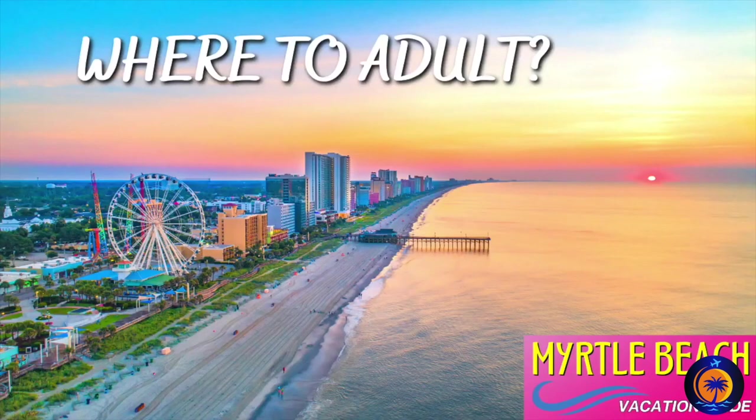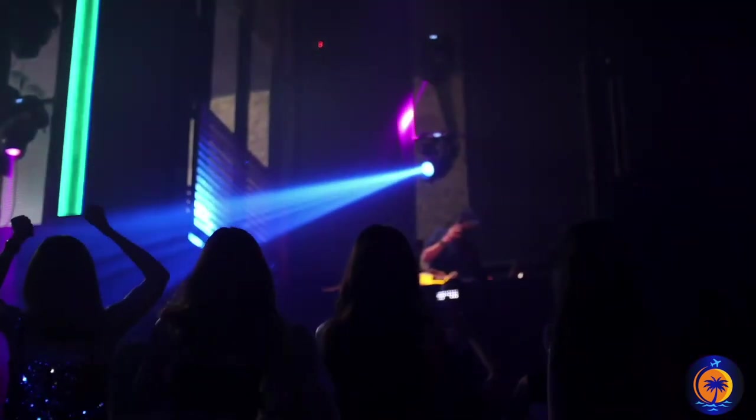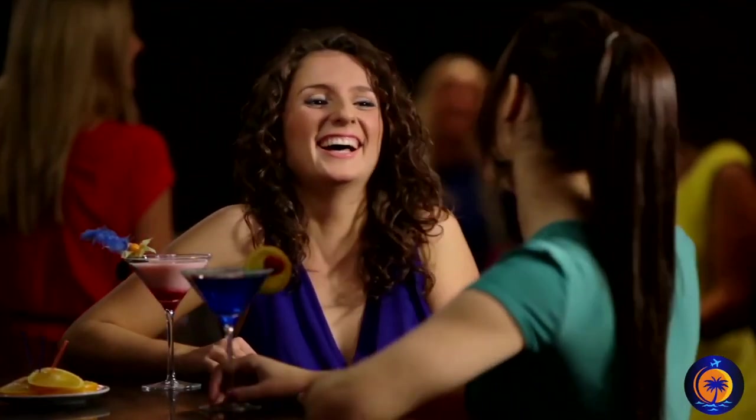Where's the best nightlife? It's hard to go wrong with every bar and club that the Myrtle Beach Boardwalk offers. Not only are you going to find a nice variety, it helps that everything is close by in case you want to check out other venues.